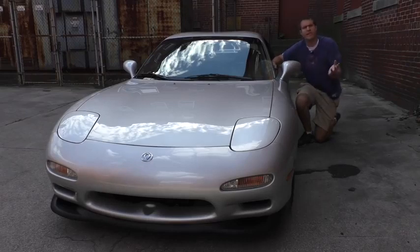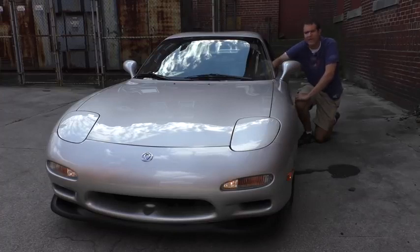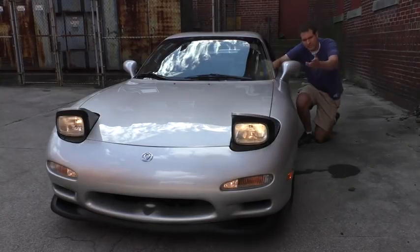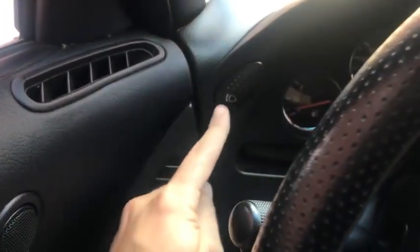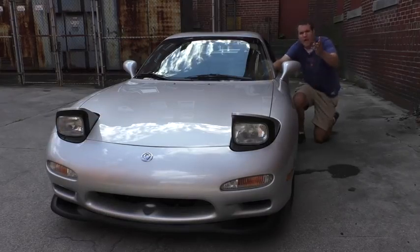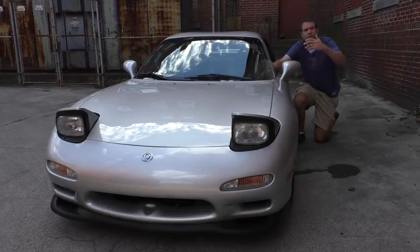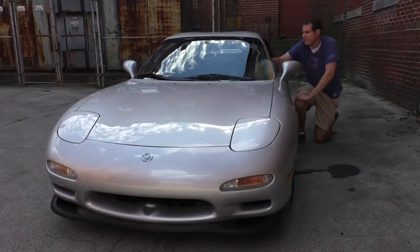Moving on to the headlights — the RX-7, like many '90s cars, has pop-up headlights. But here's the interesting thing: if you turn on the headlights, obviously they pop up and turn on. But there's also a button inside the interior — you push it and the headlights go up without turning on. You can put the headlights in the up position without turning them on. I'm not sure if it's to admire your pop-up headlights or maybe to clean them. Push the little button to the left of the steering wheel and they turn back off.